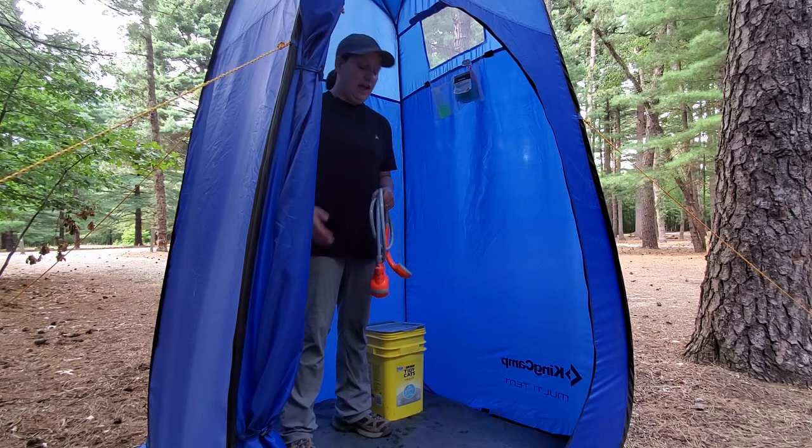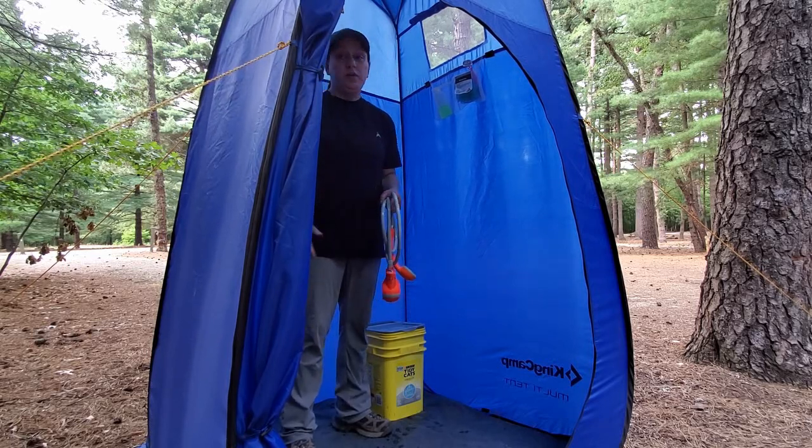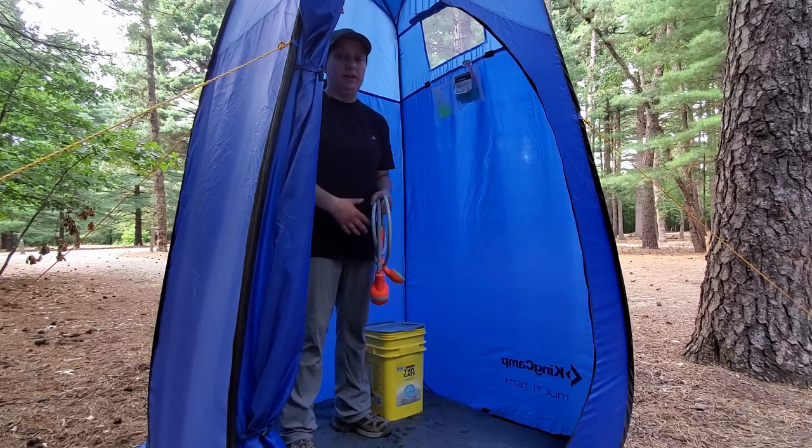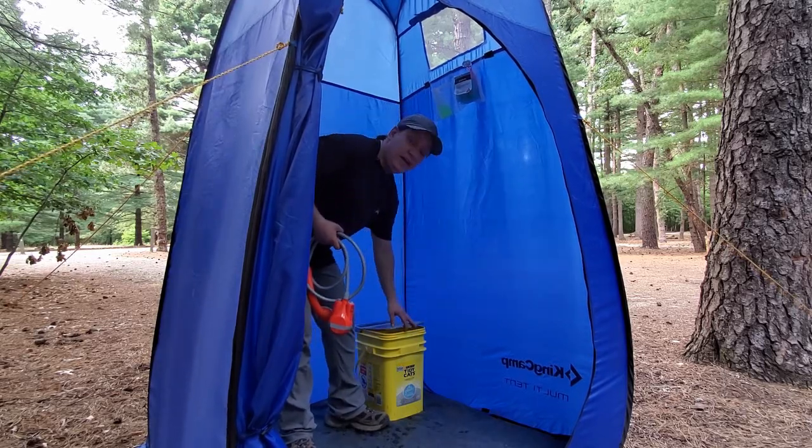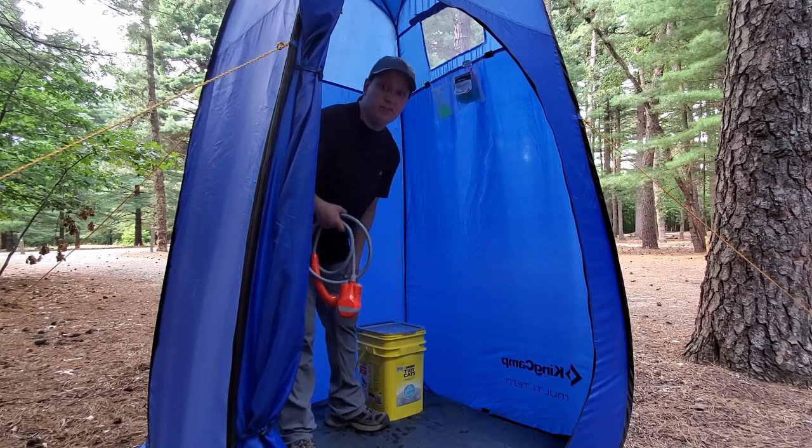I like to use a kitty litter bucket as a water receptacle, though you can really use any kind you like. Some people prefer a five-gallon bucket. The reason I like this one is because it has a lid that I can close to help keep debris and bugs out.